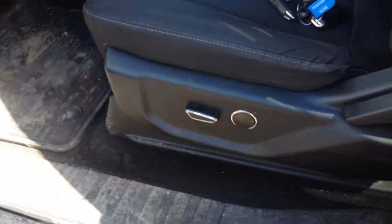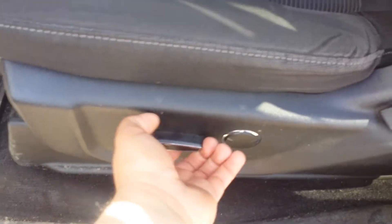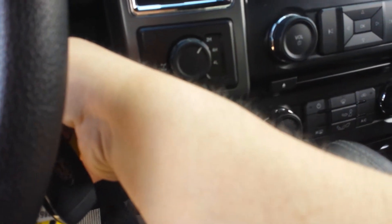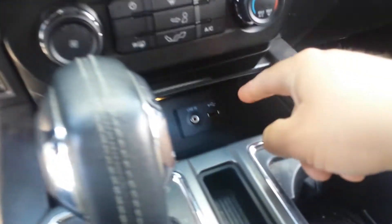You have a power driver seat, lock and unlock button, and with this key fob I'll go inside now. You have the 4x4 control right here, and a USB port with auxiliary cord.